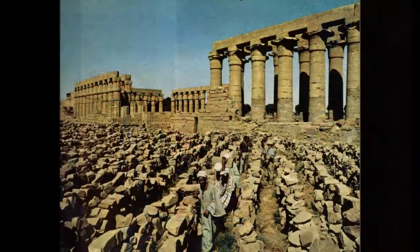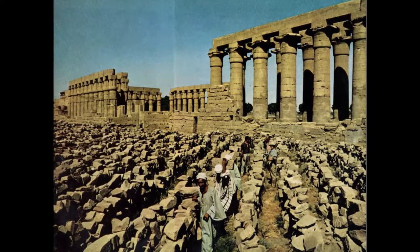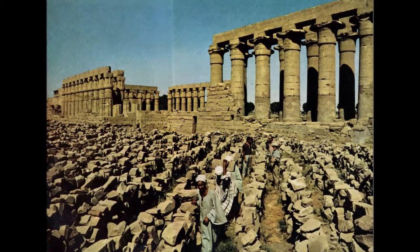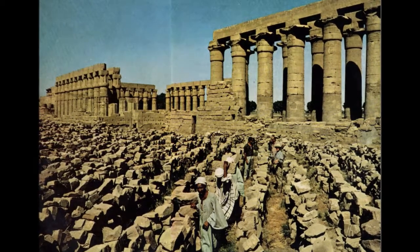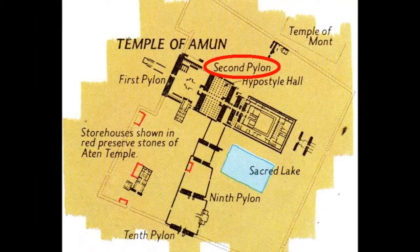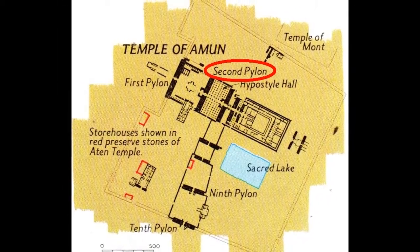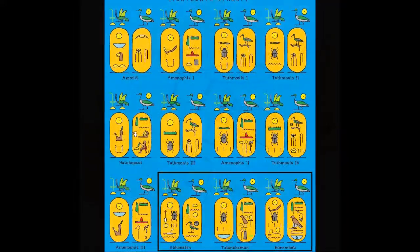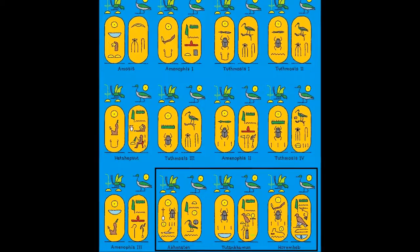However, in 1926, a Frenchman, Henri Chavir, found an even more amazing sight at Karnak that revealed how deep that rift was. He found a large number of stone blocks spilling from an earthquake-damaged fourth pylon. Henri was only able to date the stones to the late 18th dynasty.